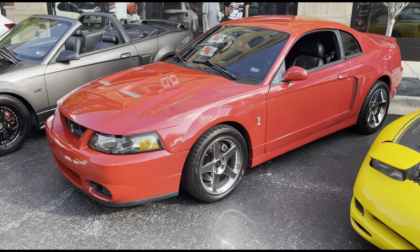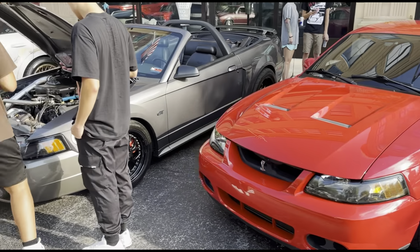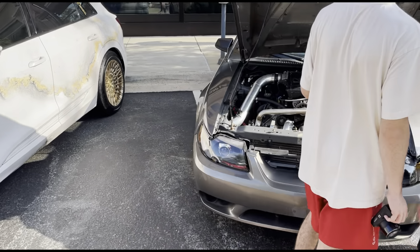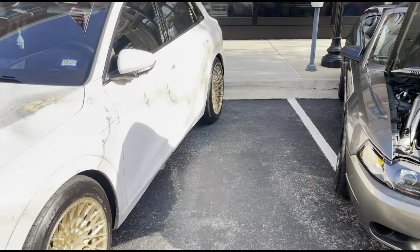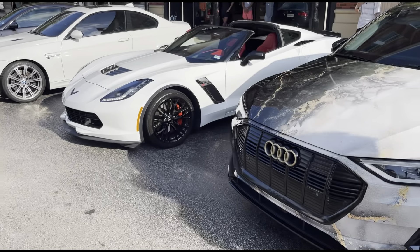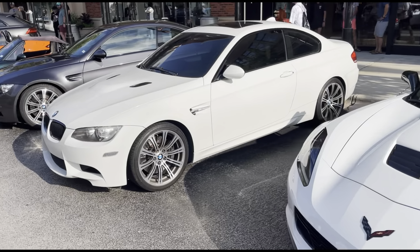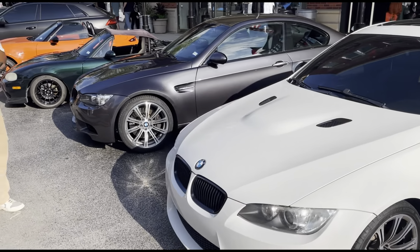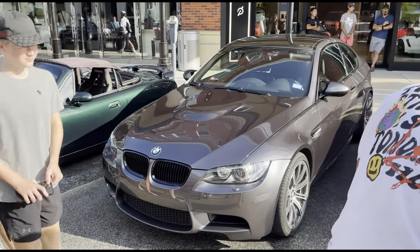And then we got this Shelby right here — very clean Terminator. How do you ever see a Terminator? We got another Terminator right here as well. You can tell by the detail what this car's got done — this car is insane. And then we got this wrapped Audi right here. We also got the C7 Z06. And over here we got the BMW M3 right here — we got two of them actually. Two M3s.